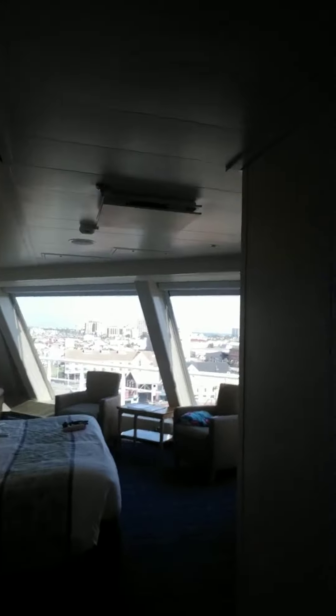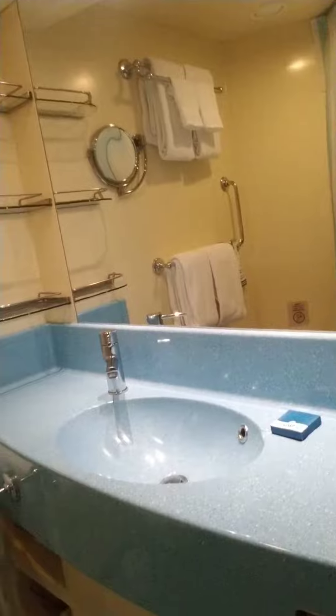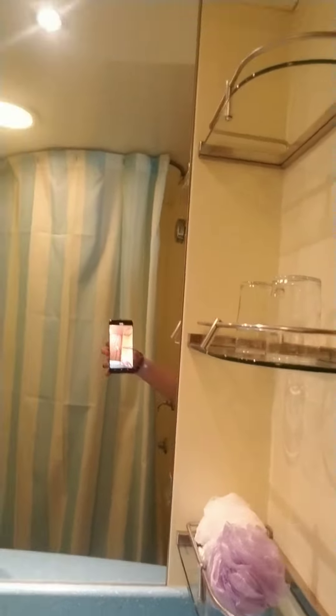Here's our room right here, our little bathroom. We've got a blue sink, we've got little trays so we won't lose our stuff, and a nice little shower. Okay, let's shut that.